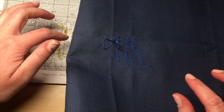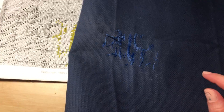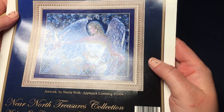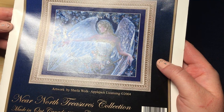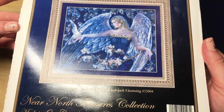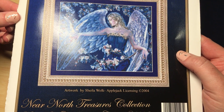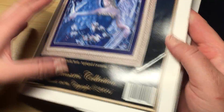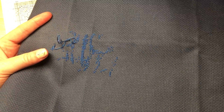This is day two of my second piece and this is the one that I need in blue. Again, this is one that I got when I was like 17 or 18 years old, so it's old. It's 14-count Aida from the Near North Treasures collection, back-dated from 2004. This is all I've gotten done on it — I got so much progress done on the first chart for the first three days for the Birds of Summer.